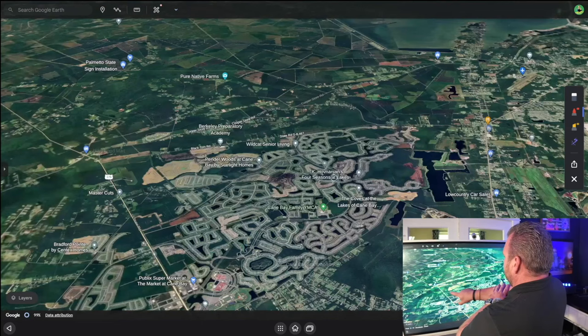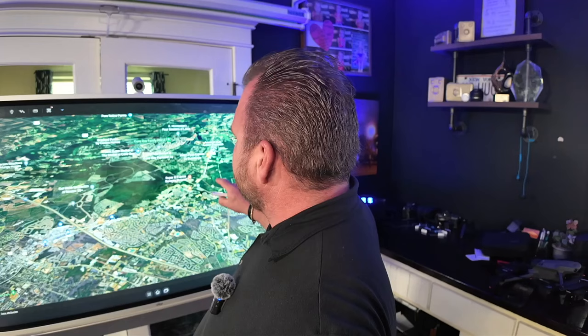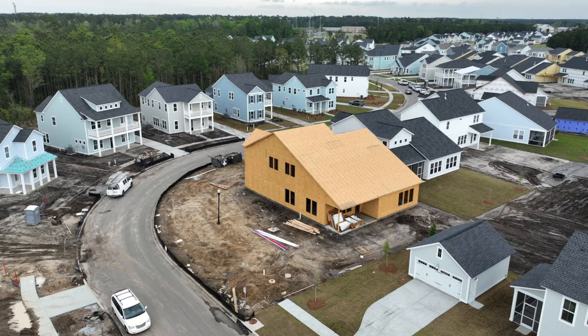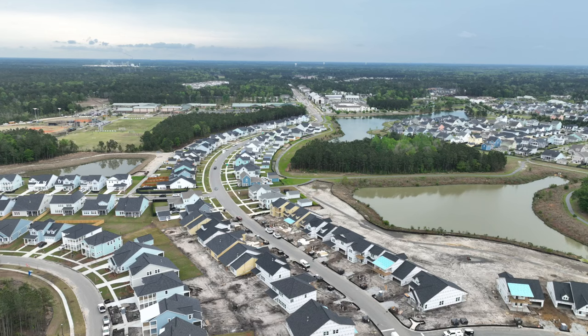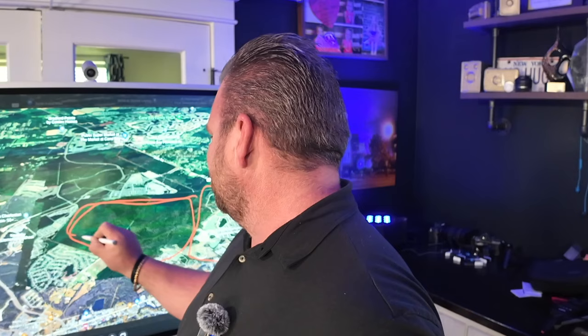We've got the rest of Cane Bay here, which goes all the way back to what's called Black Tom Road. Then you've got 17, which comes down and meets Black Tom Road, with a lot of places in between — restaurants, old school shops, car dealerships. This is where you get into kind of the hustle and bustle of Berkeley Somerville. Right in here is Carnes Crossroads, right off North Main Street. It is a Lennar community, but there are other pre-owned homes from builders like David Weekley, Toll Brothers, and Pulte. It's a really great community with a ton of land still to build.